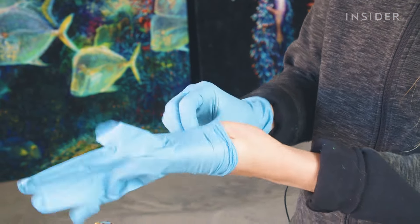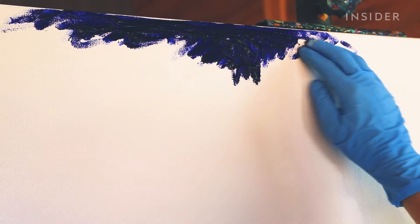She slips on the gloves and smears the first few colors across the board. But instead of covering the background with thick smears of paint, Iris sprays it with water to thin it out, which creates a watercolor effect for the background.